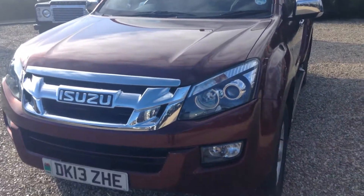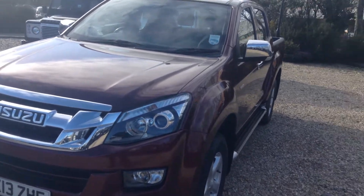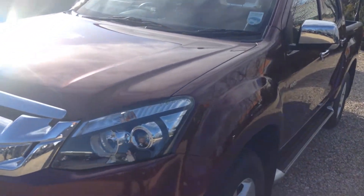Hello, it's Andrew here at Conway Land Rover, and today we have for you an Isuzu D-MAX Yukon, registered on the 1st of March 2013.